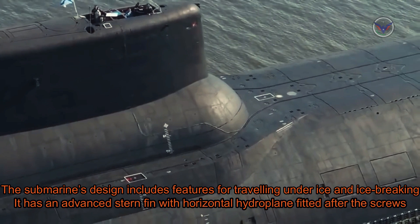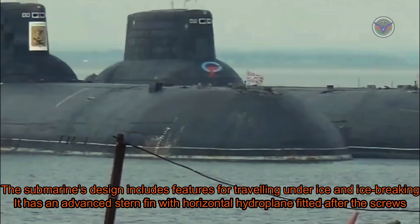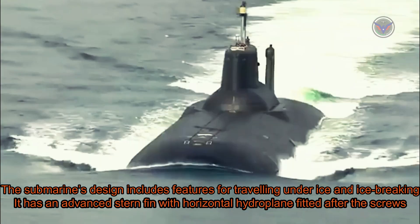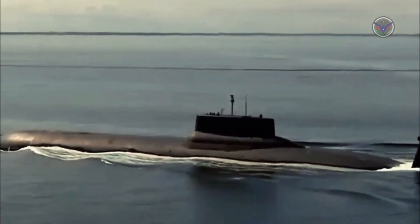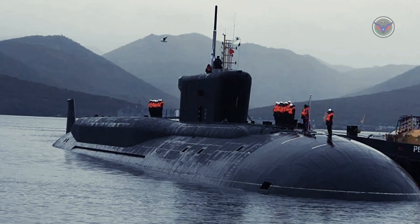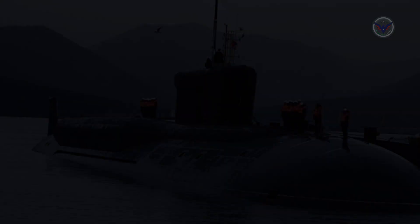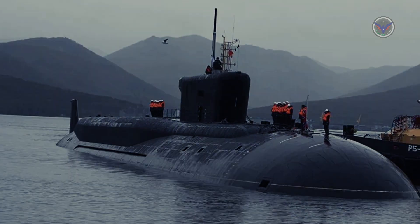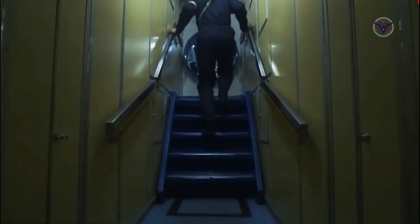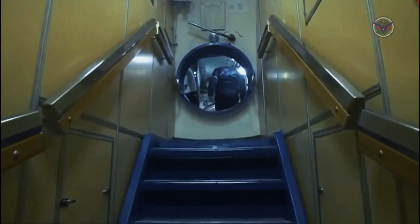The submarine's design includes features for traveling under ice and ice-breaking. It has an advanced stern fin with horizontal hydroplanes fitted after the screws. The nose horizontal hydroplanes are in the bow section and are retractable into the hull. The retractable systems include two periscopes — one for the commander and one for general use — radio sextant, radar, radio communications, navigation, and direction finder masts.